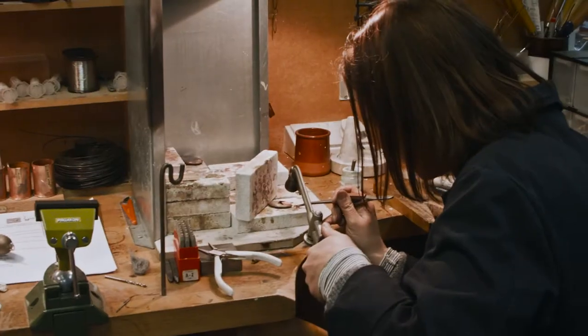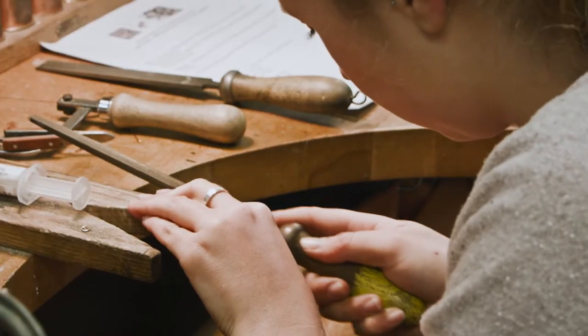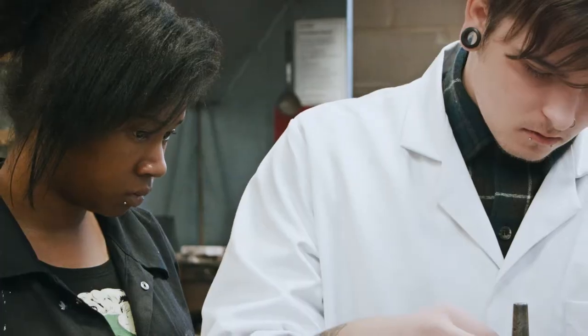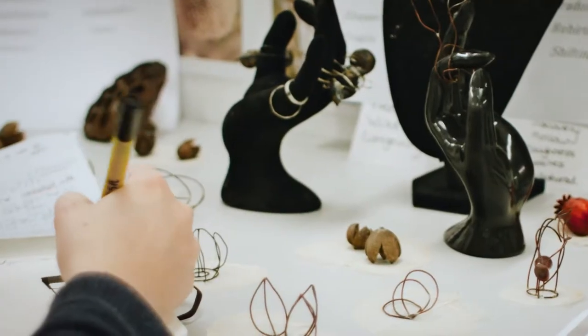Our course takes a practical approach to helping you learn traditional bench skills in our specialist workshops. Jewellery making has a rich heritage and a wealth of specialist craft skills to learn. As one of our students, you'll combine these traditional skills with contemporary ideas, materials and technologies in the creation of new and exciting outcomes.